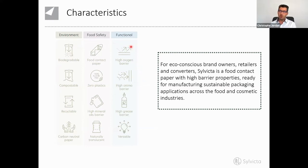We have a very high aroma barrier — if oxygen cannot go inside, aroma cannot go outside. So for tea, coffee, smelly food or pet food, that is very important. We also have a very high grease barrier — the highest level, at kit 12 for those who know. Finally, it is versatile in terms of functionality: it's a paper, so it can be printed, hot stamped, foil stamped, glued — a lot of applications like any sheet of paper. To summarise for eco-conscious brand owners, retailers, and converters: we have now developed this food contact paper with very high barrier properties and ready for manufacturing in traditional packing lines.